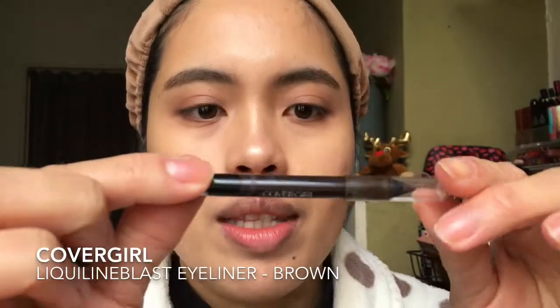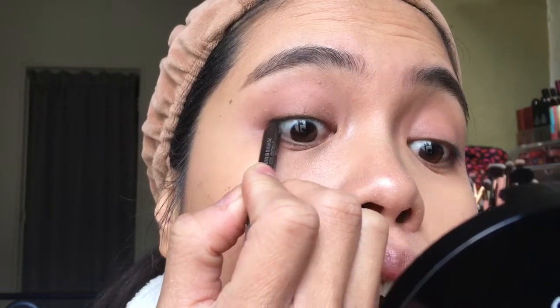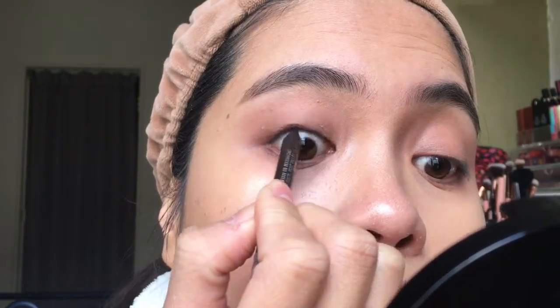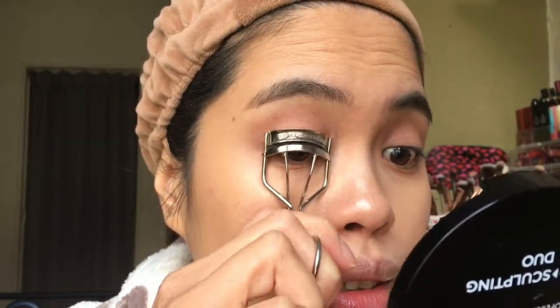Now I tightline my upper lash line — I've been doing this recently since I love how my eyes look with it applied this way. It also makes my eyelashes look thicker. This is how it looks after.